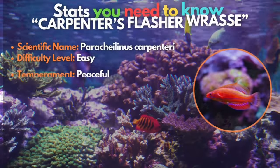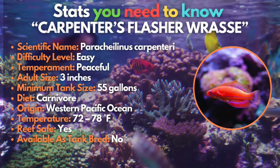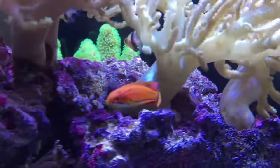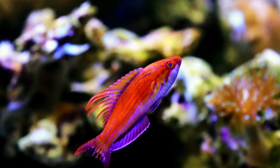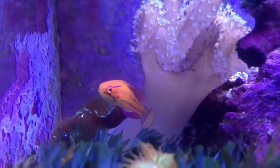Third, we have the carpenter's flasher wrasse. Are you done with territorial fish? Then here's a breath of fresh air. Carpenter's flasher wrasses are a perfect addition to your reef aquarium. But spoiler alert — these fish change colors as they mature. From intense orange, they'll become more yellow when they reach adulthood.